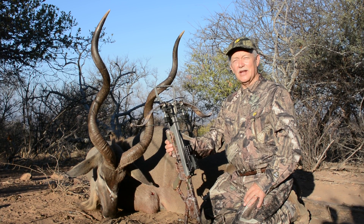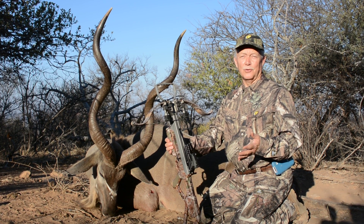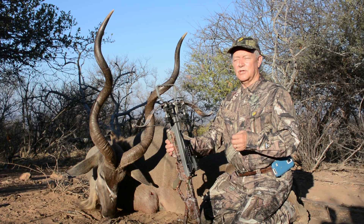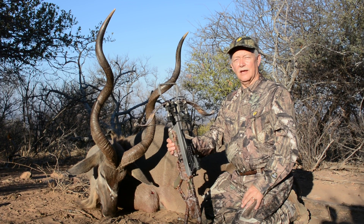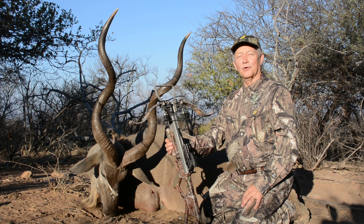I can't believe this first day. I probably saw a dozen kudu bulls today, five or six inyala bulls, and a nice impala — just lots of game throughout the day from beginning to end. I am really excited and can't wait for tomorrow.